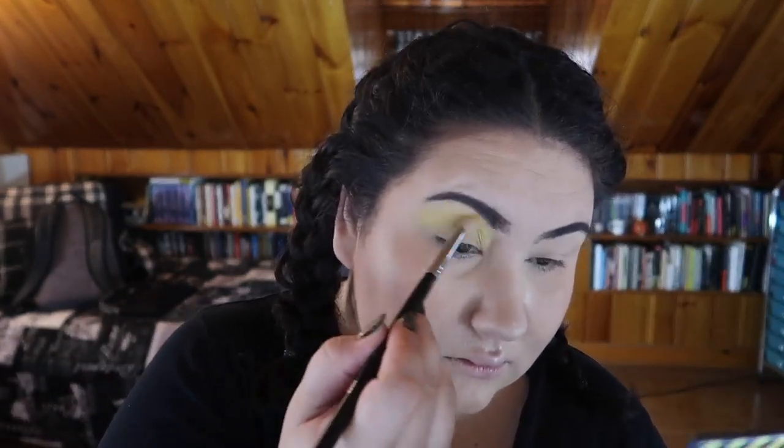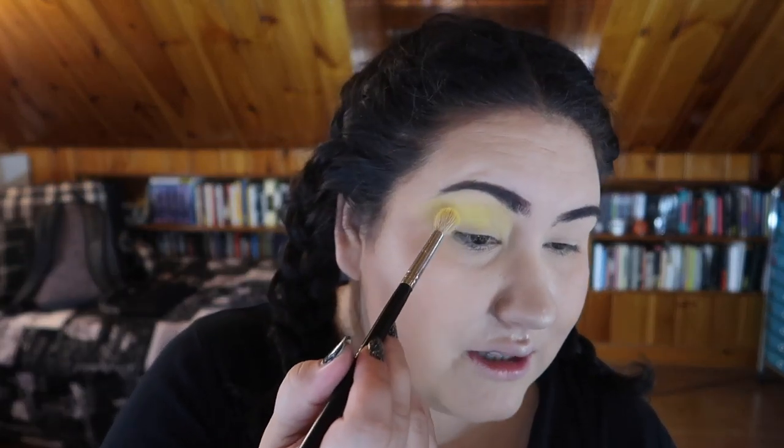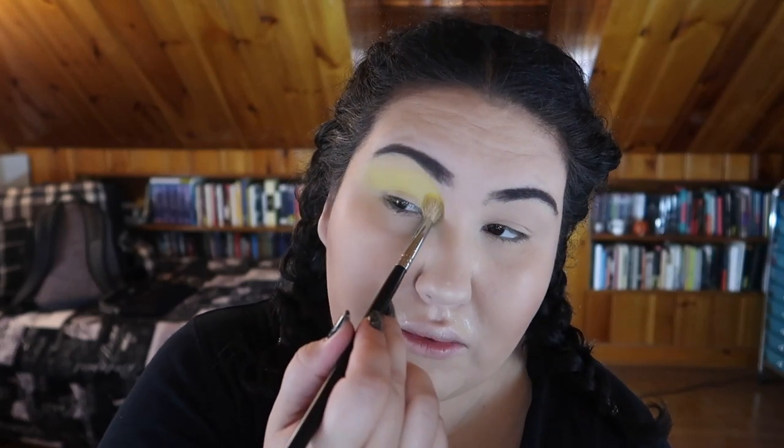I'm going to jump in first with the shade Kitchen, which is the bright yellow shade. It's not as bright on the eye as I thought it would be, but let's build this up. I'm used to tapping off the excess, but I don't think you really need to do that with these shades — you really need to press it in and build it up. Now that we have our jaundice layer down...